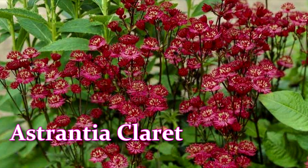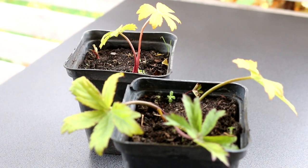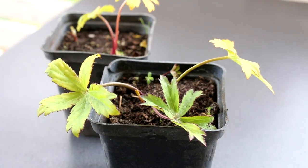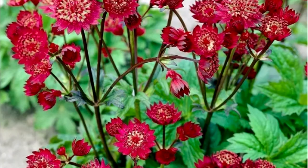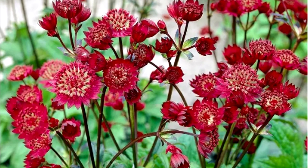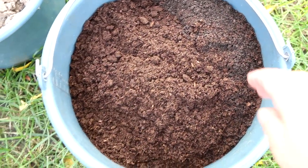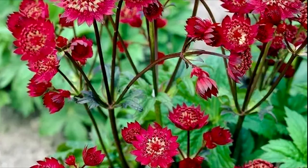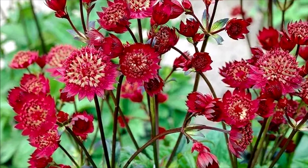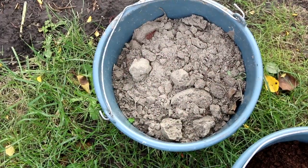Estrancha Claret — this variety is the owner of the brightest inflorescences among Estranchas. Their color is very deep, purple-red. This Estrancha blooms from June to September. Claret grows up to 25 inches tall. The perennial feels excellent in the shade and partial shade.